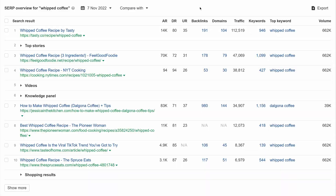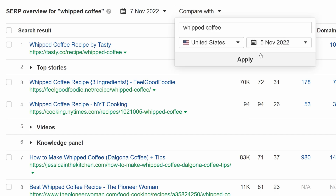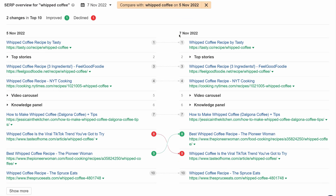Next up, Keywords Explorer. We've added a new feature in the SERP overview widget that lets you compare two SERPs side by side. You can either compare a keyword by date, or compare SERPs for two completely different keywords.